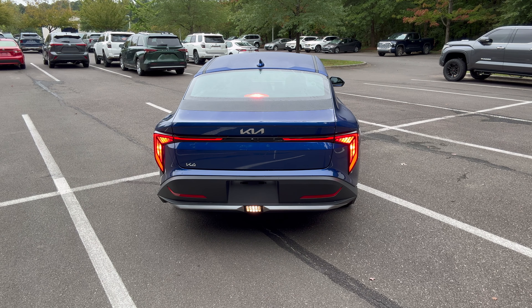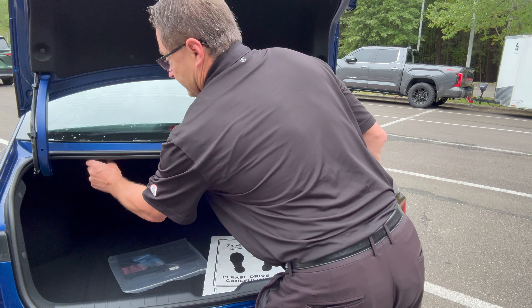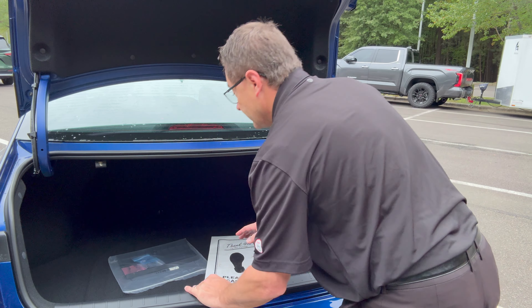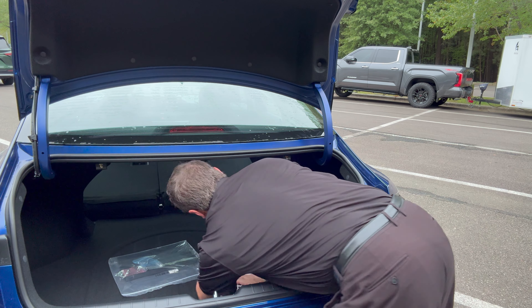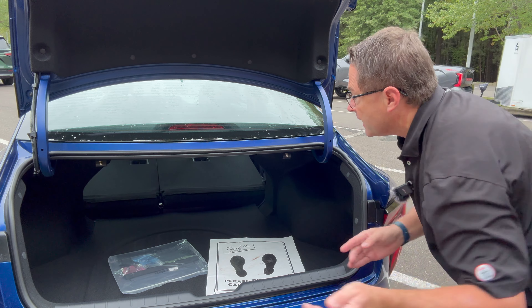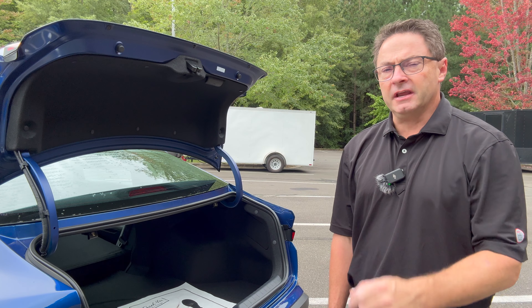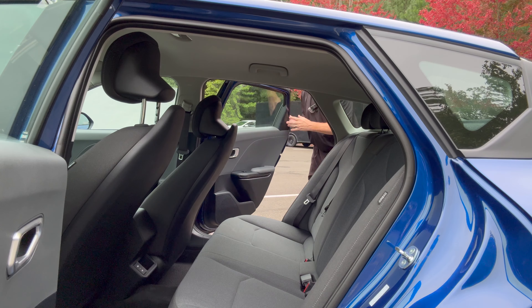That's a nice looking back end. A nice convenience feature you see in some sedans: pull pins so you can lower the seats if you have something long to carry. Just lay them down — maybe skis if you're going skiing in the French Alps in your K4.